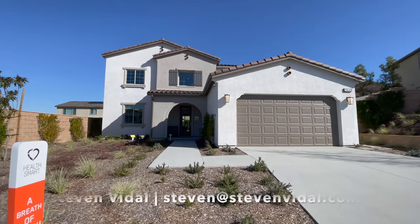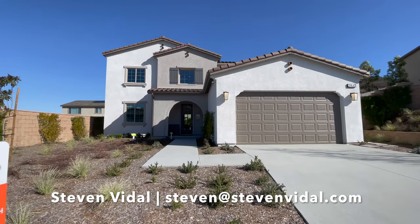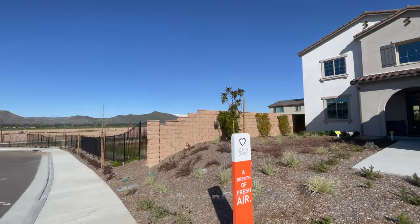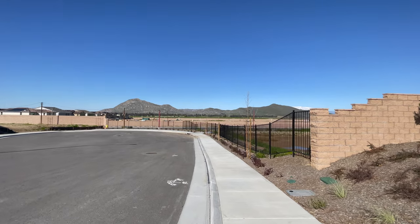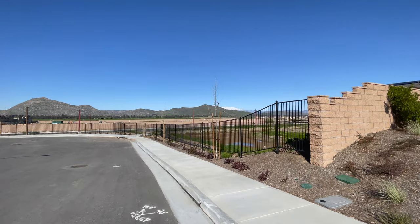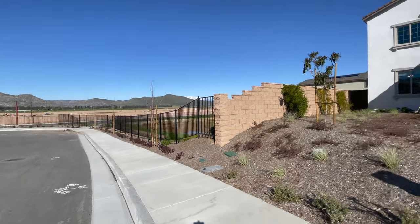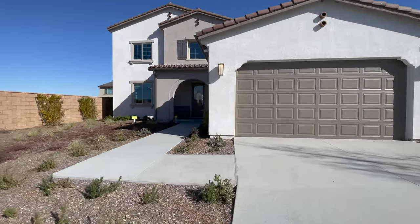Hey guys, Stephen here back with another video. Today we're in Winchester checking out this beautiful home out here off of Dominigoni. I'm just going to show you real quick the views of the hills and also the mountains in the back — you can't really see it but they're full of snow. New area, up and coming, we're right off the 215, west of the 215.